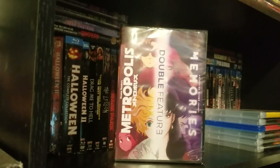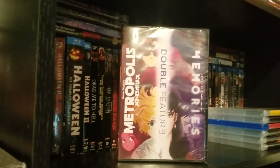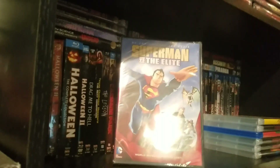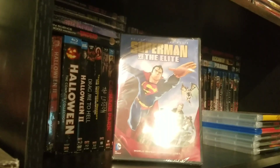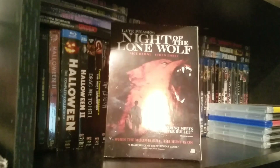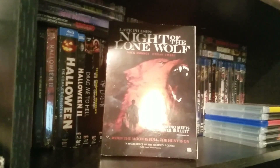A couple of movies I forgot to show before I started the horror section — this is a double feature of Metropolis and Memories, which are two awesome animes. This is Superman Versus the Elite. Sorry I forgot to show these. And now for the best of the DVDs: we have White Phases: Night of the Lone Wolf.